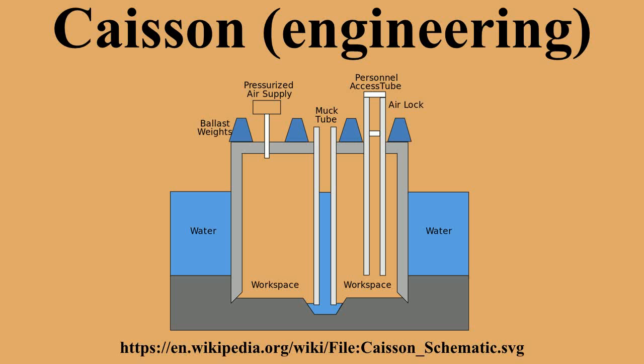These are constructed such that the water can be pumped out, keeping the working environment dry. When piers are to be built using an open caisson and it is not practical to reach suitable soil, friction pilings may be driven to form a suitable sub-foundation. These piles are connected by a foundation pad upon which the column pier is erected.